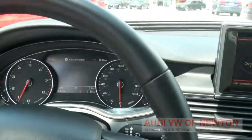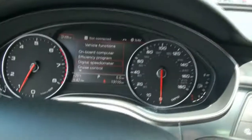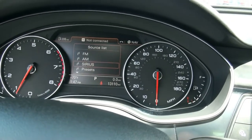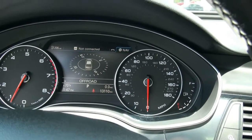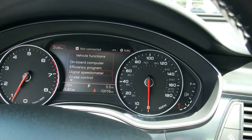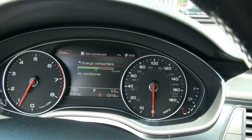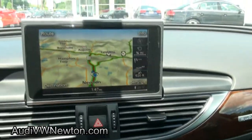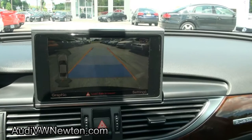13,000 miles — not many miles at all. So that's the efficiency program; it tells you how to save gas. Nav. Backup camera.